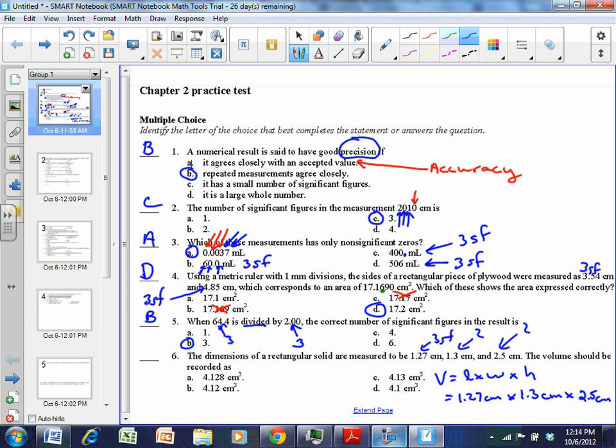Punch it into your calculator: 1.27 × 1.3 × 2.5 gives 4.1275 centimeters cubed. Taking that down to two significant digits gives us these first two digits, and looking at the next digit — 2 — it's less than five, so we keep it down. We report that as 4.1 centimeters cubed, which is D.